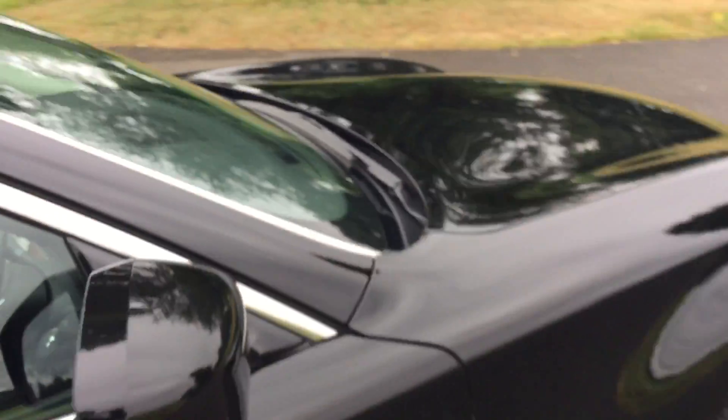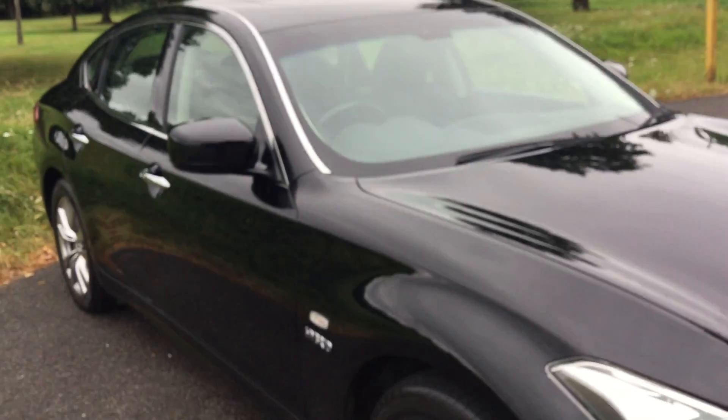That was a quick overview of the Infiniti M35H. To book a test drive or for any further information, please give us a call.